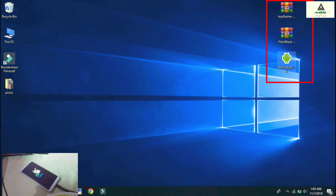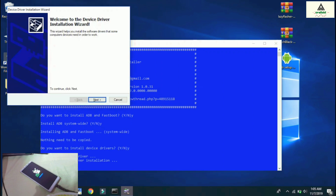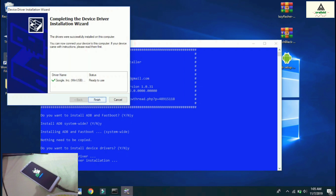On the computer, download the three files from the description below. First, install the ADB setup — run it as administrator, then press Y and hit Enter repeatedly when prompted, then click Next and Finish. ADB setup is now installed on our computer.